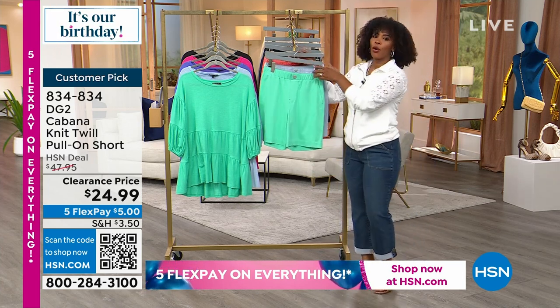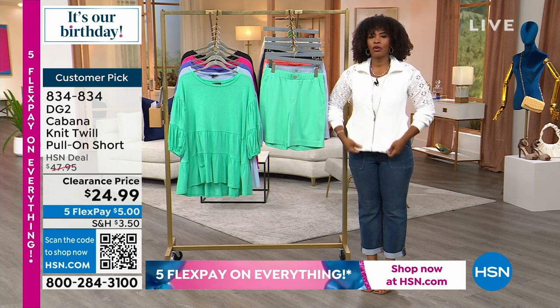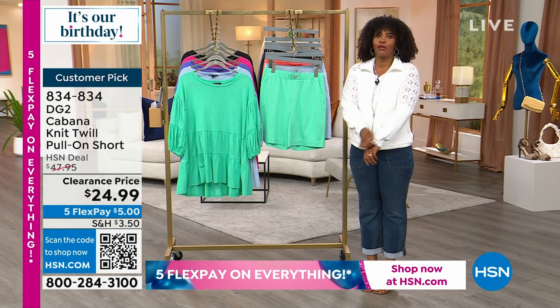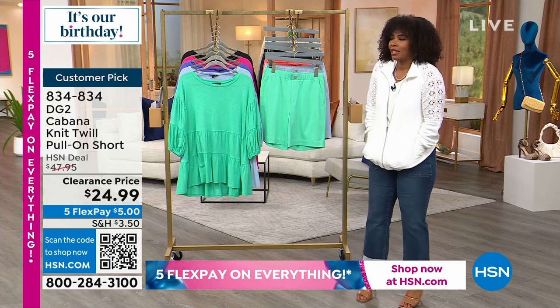While we have only a couple more minutes left in this hour, I wanted to show you the item number again for the jacket I'm wearing, because so many of you called in and picked it up. You need it — I just think it's fantastic.